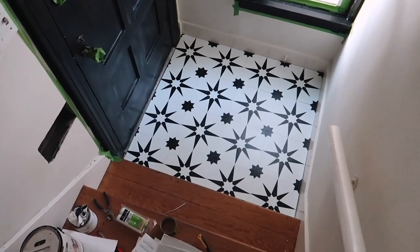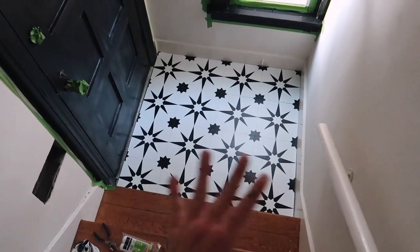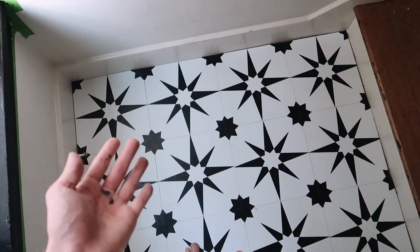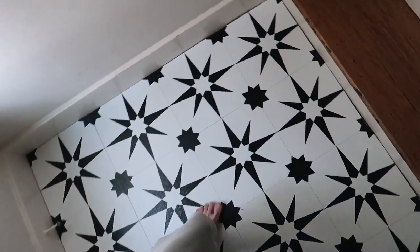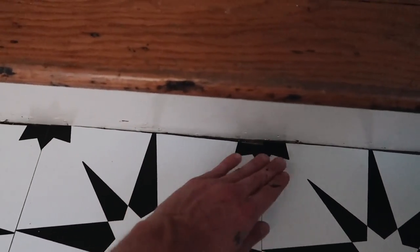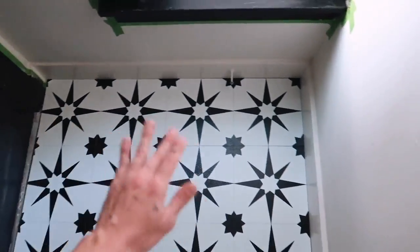Oh my gosh, it looks incredible. I absolutely love this pattern — it also opens up this space so much. Something about having this little statement-y pop of tile down here really works wonders for this small section. And for a little under 30 bucks, for a renter-friendly hack, this is so cute. I'm going to go around and caulk the edges here just to make sure that they have a nice, clean finish because it's really hard to get a perfect snug cut. But this is a flooring situation and I really love it.